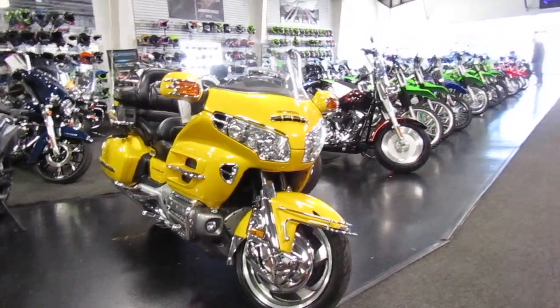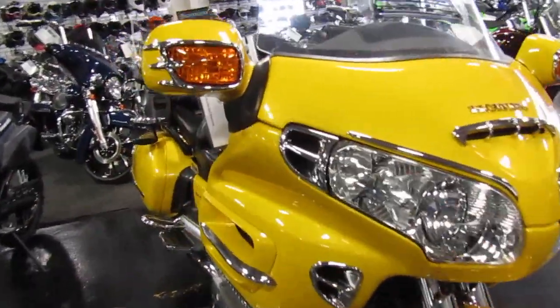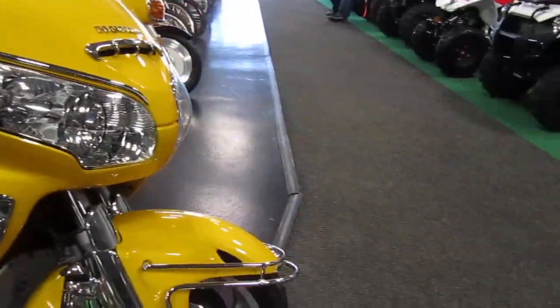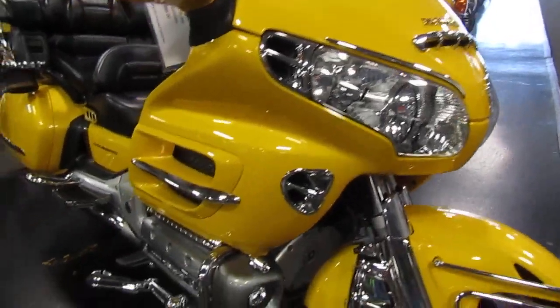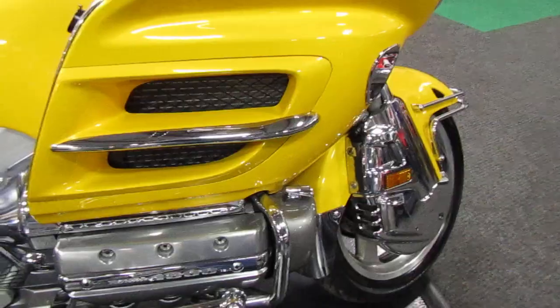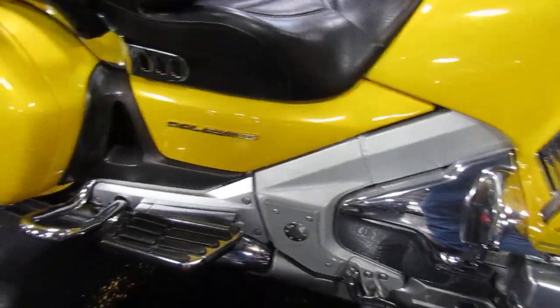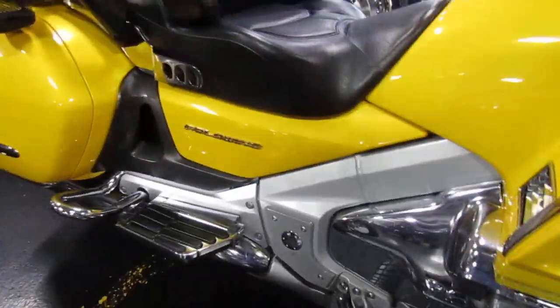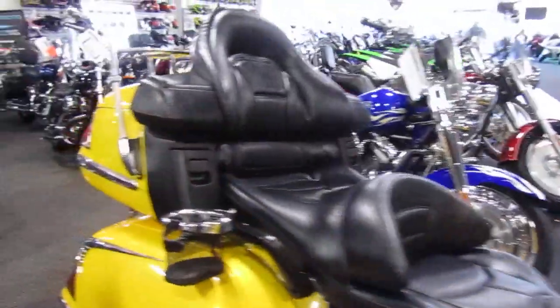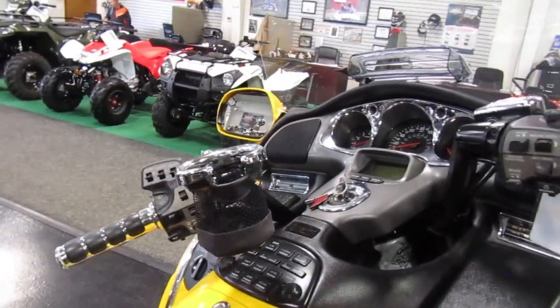2001 Honda Goldwing in bright yellow paint — looks very nice on it, all the chrome looks great. Highway pegs up front on the engine guards are good. Full floorboards on both front and back, and cup holders — I had those on my Harley, those are nice.